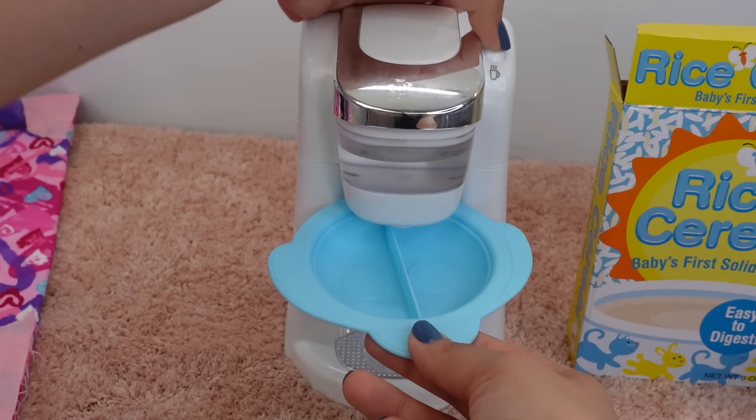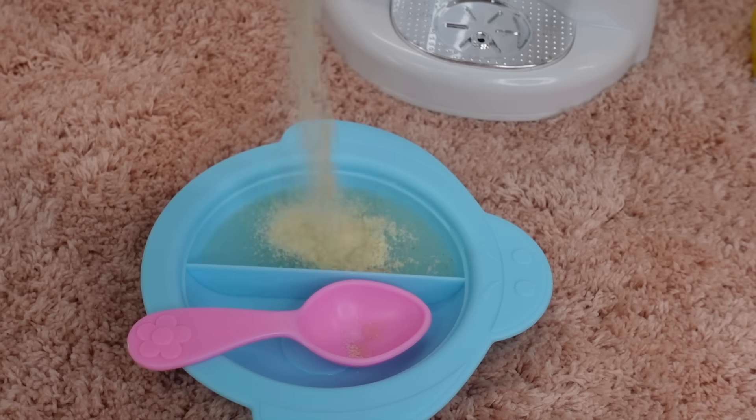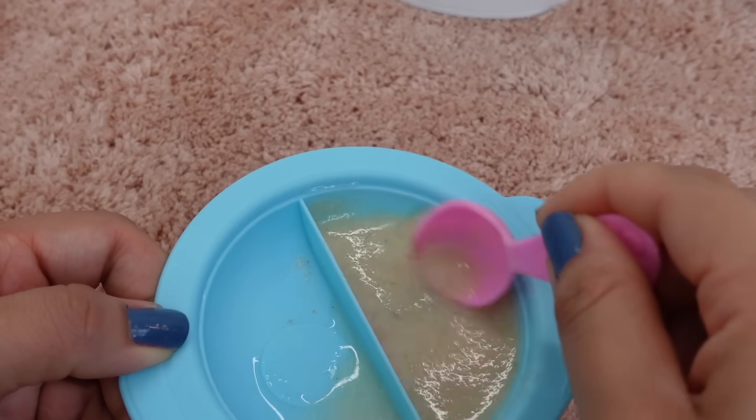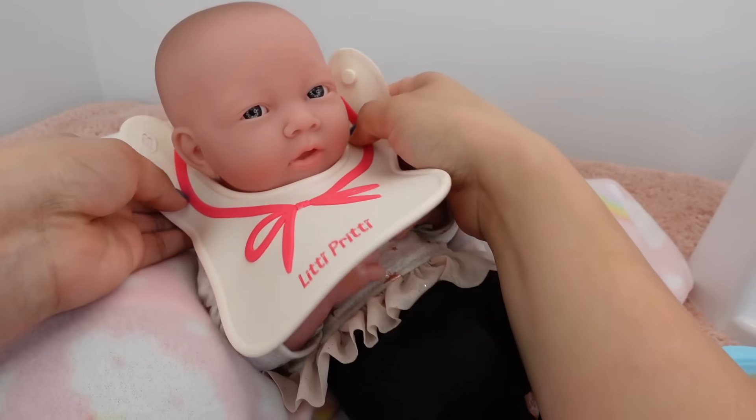We are going to need water to make the cereal. Here is her baby cereal. Time for breakfast.